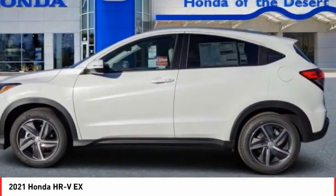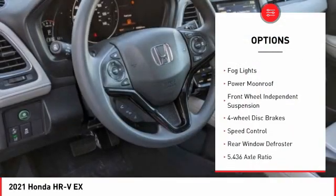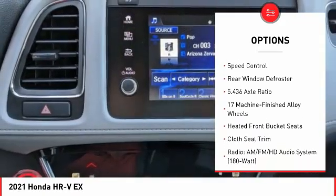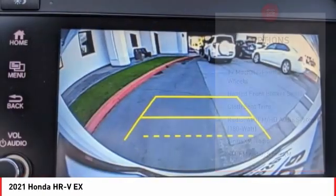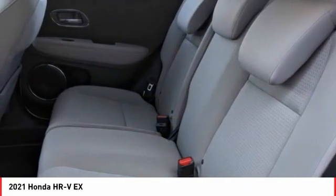Here are some of this vehicle's great options: electronic stability control, brake assist, traction control, remote keyless entry, daytime running lights, power moonroof, front wheel independent suspension, four-wheel disc brakes, speed control, and rear window defroster.